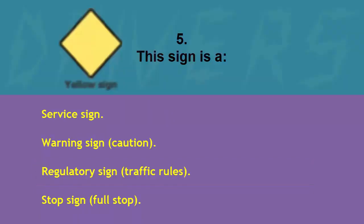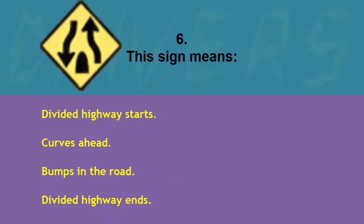This sign is a: service sign, warning sign/caution, regulatory sign/traffic rules, or stop sign. The correct answer is warning sign/caution.